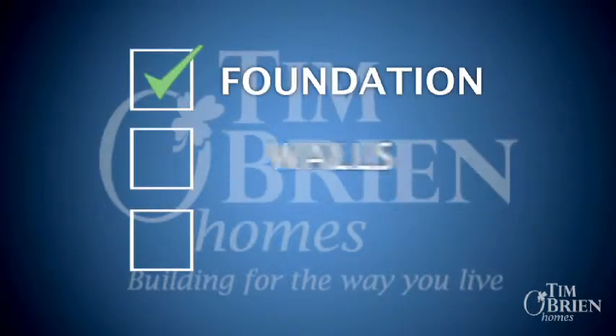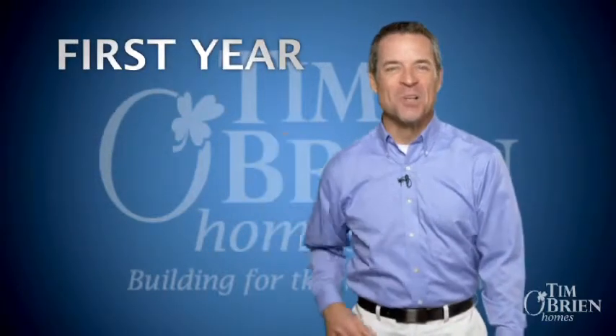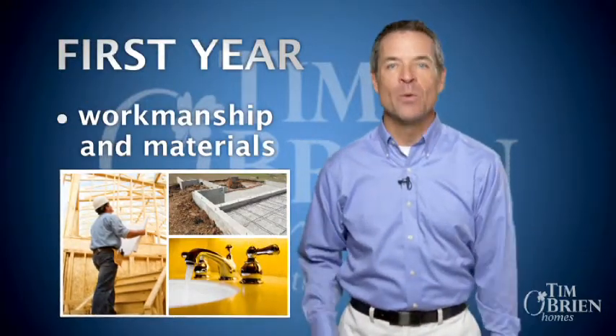Our comprehensive warranty covers set standards for almost every item used to build your new home, and you are able to see the specific tolerances to which your home must be built and maintained during each of the applicable warranty periods. In the first year, we're responsible for workmanship and materials as outlined in our limited warranty standards of performance. These standards deal with almost every element in your home from the foundation to the faucets.